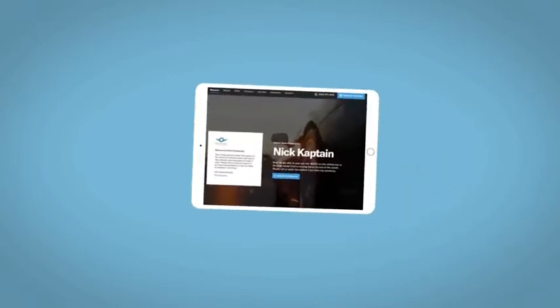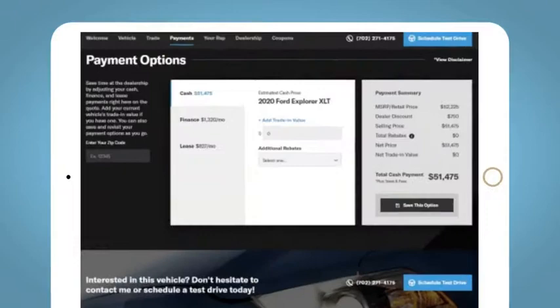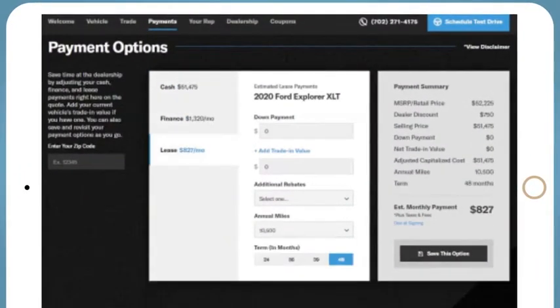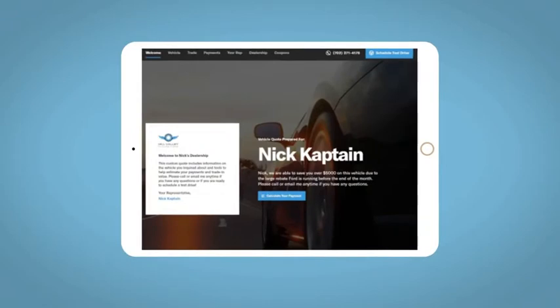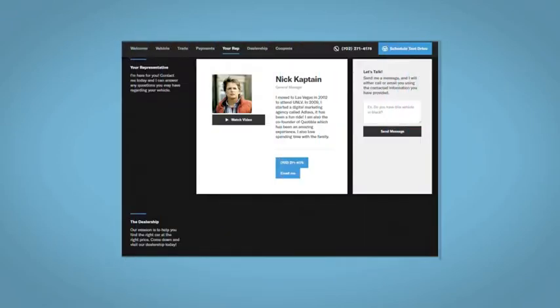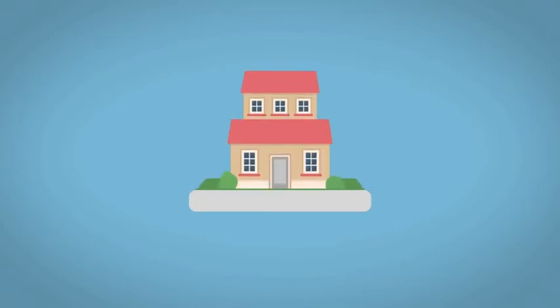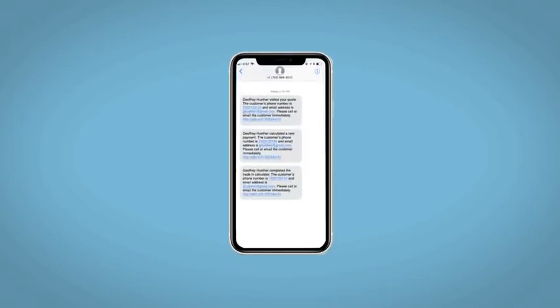If you like this vehicle, we'd be happy to send you a personalized interactive e-quote that allows you to quickly and easily calculate the cash, finance, and lease options available to you. All incentives and rebates will be right at your fingertips, along with the ability to value your trade and learn about your potential salesperson. Do this all from your home at your pace and your way. Fill out the Request More Info form and we will text and email your very own personalized e-quote today.